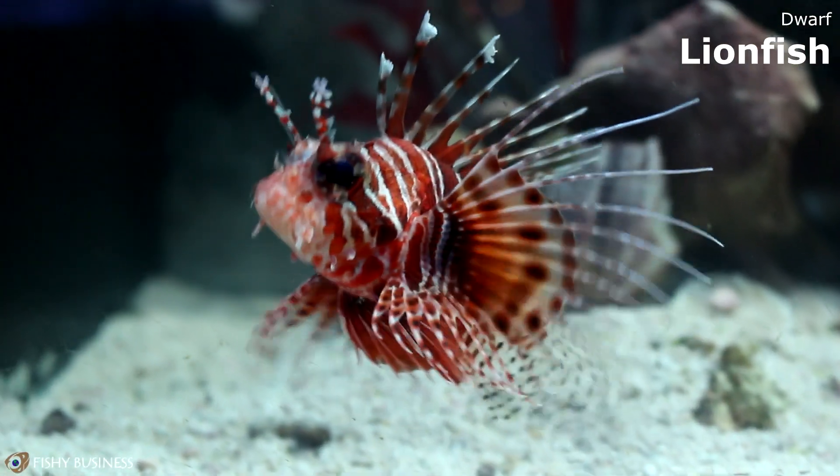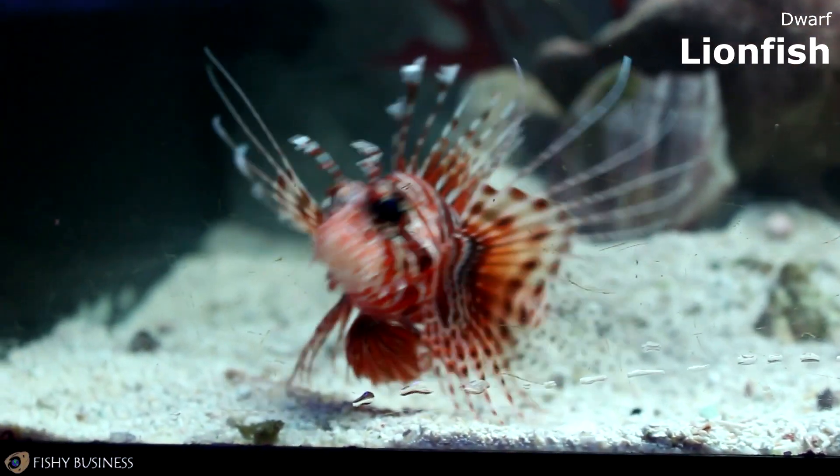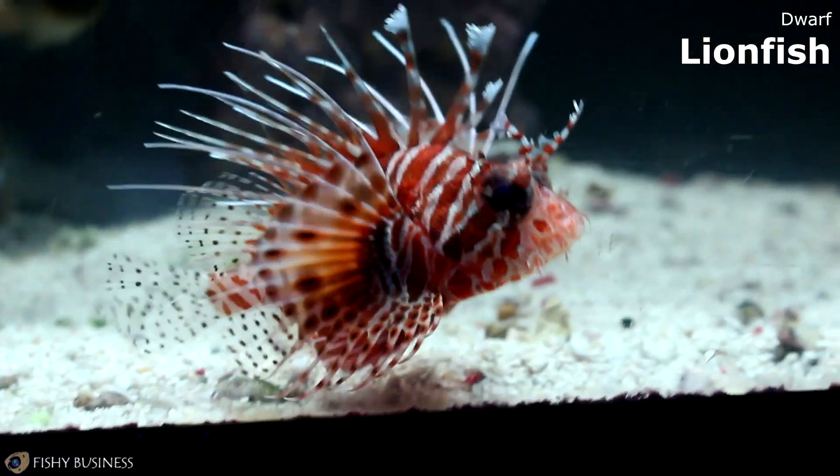We also have the Dwarf Lionfish. He's very tiny — probably the size of a ping-pong ball right now. Max size would be about 7 inches. He will eat anything that can fit in his mouth, basically.